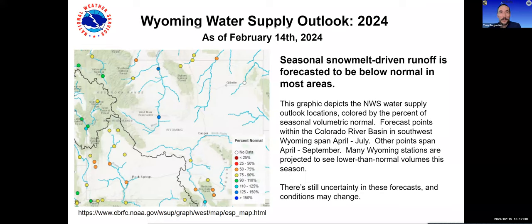Thanks Jerry. Paul Miller with the Colorado Basin River Forecast Center is up next for water supply and flood potential. Thanks for having me — I'm filling in for Kevin this round. As far as water supply outlook goes, this is really driven by snowmelt-driven runoff. Most areas over Wyoming are below normal at this time with the exception of a couple of areas over the Bighorn River in north-central Wyoming. These are seasonal volumetric forecasts over the April through September period, except in my basin where we do an April through July period in southwest Wyoming. There's still a lot of uncertainty in these forecasts and conditions may change.